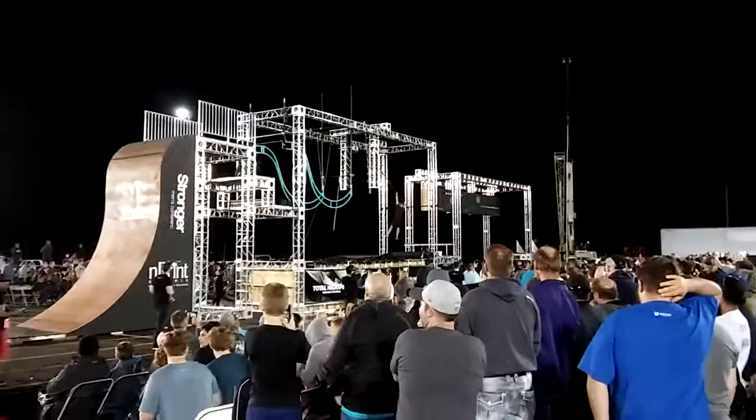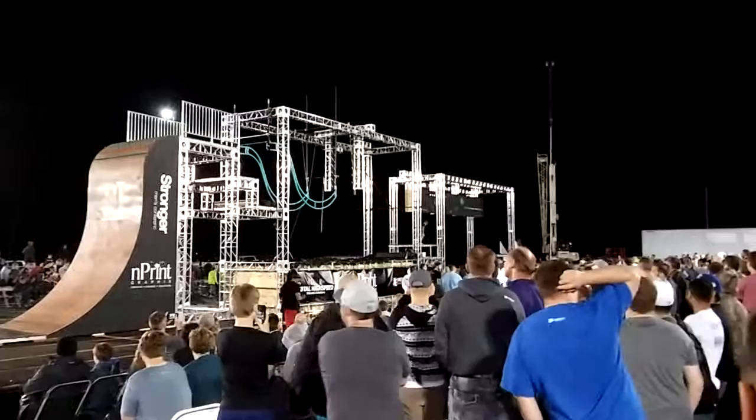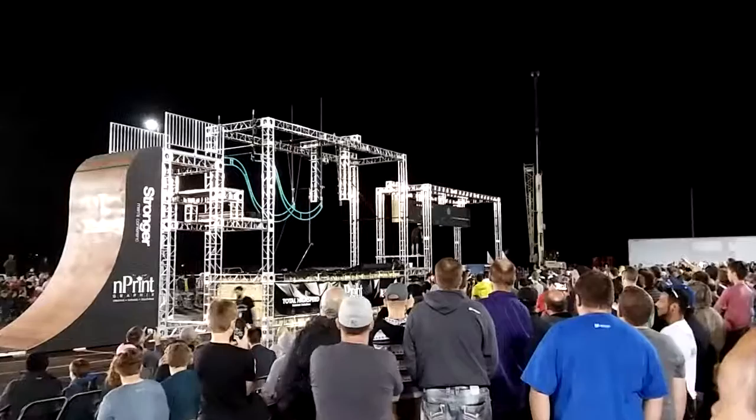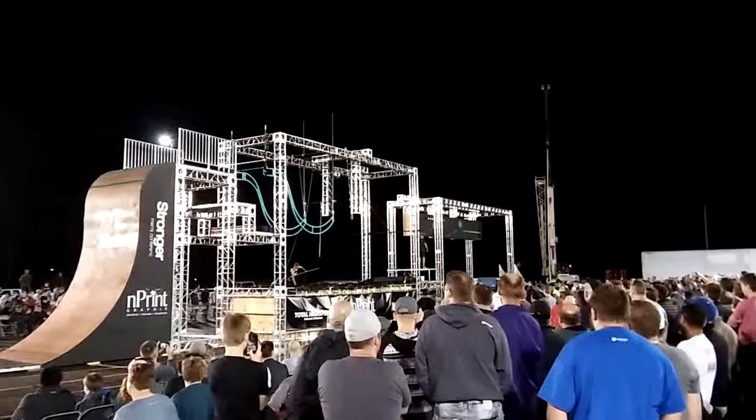He's made it to Da Vinci's Hangar in one minute and 24 seconds. Tracking up now to finish this course.